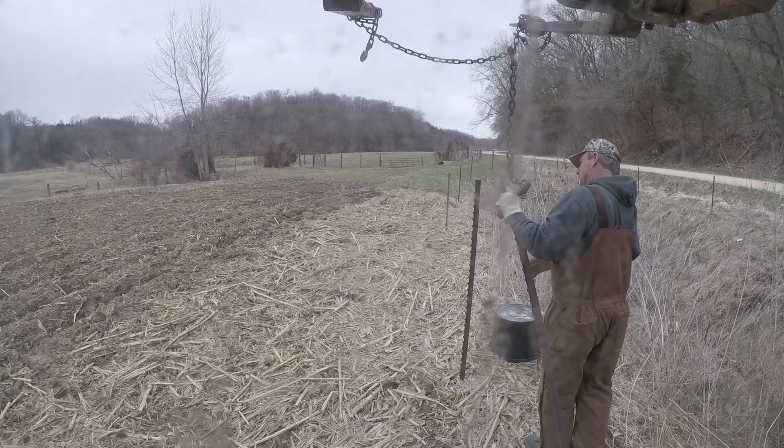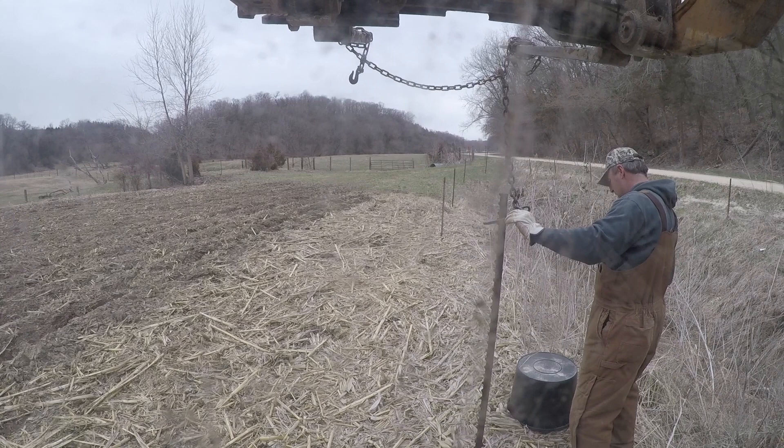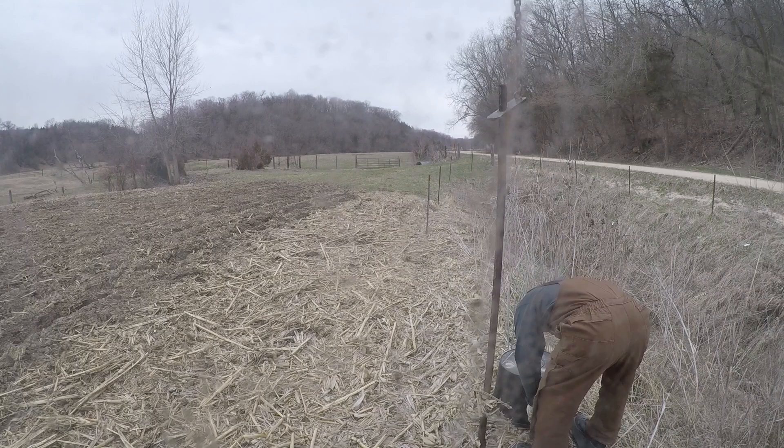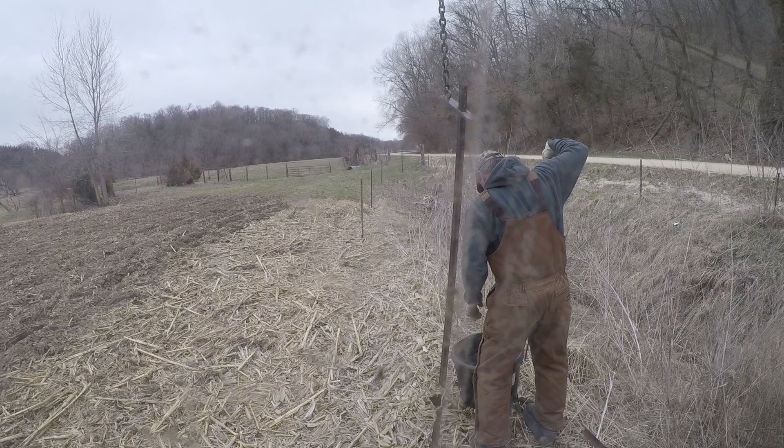I wish we'd have thought of this a couple years ago when my dad started farming — it would have saved our backs a lot. The only thing you've got to be careful about is you can bend these stakes if you're not pulling straight up. But basically all it's doing is angling as it gets yanked up and gets caught on those little ribs on the back side of the stake. It works real nicely.